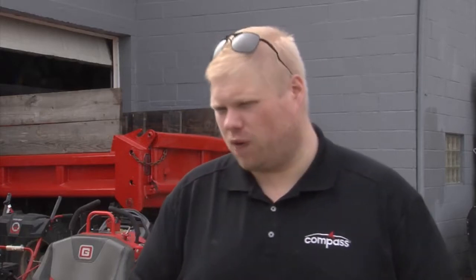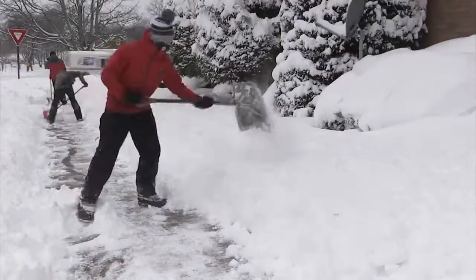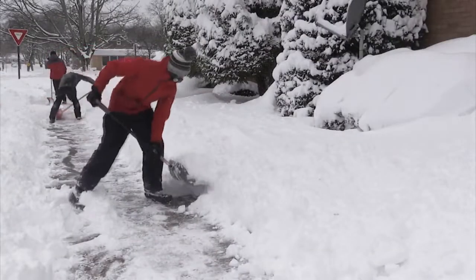You want to make sure that if there was any fuel left over in the tank, that it was stabilized at the end of the season, so that way the fuel doesn't go bad and cause problems with the carburetor. Wagner's Mower and Plow Service on West Ridge Road has been busy keeping up with the demand for shovels this 2022 season.